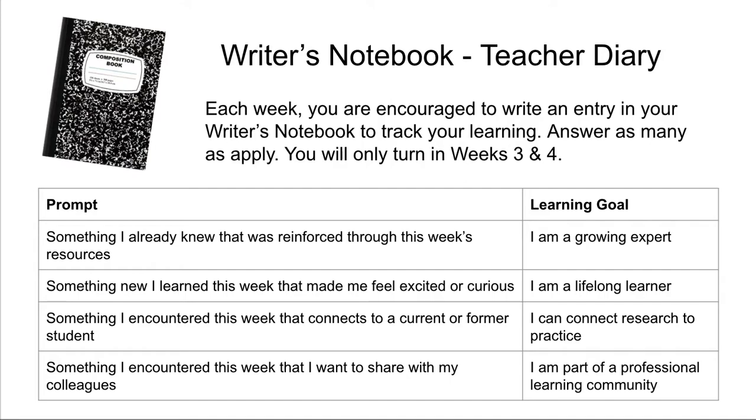What's something that helped you learn and advance your practice this week? Third, what's something I encountered this week that connects to a former or current student? This is a really important component of being a reflective practitioner — that you can connect the research you're reading and anchor it to actual students, ones you've had in the past, or maybe one sitting in front of you right now. And lastly, something I encountered this week that I want to share with my colleagues. I want you to see that you are part of a professional learning community and that we can benefit each other by sharing and learning from one another.